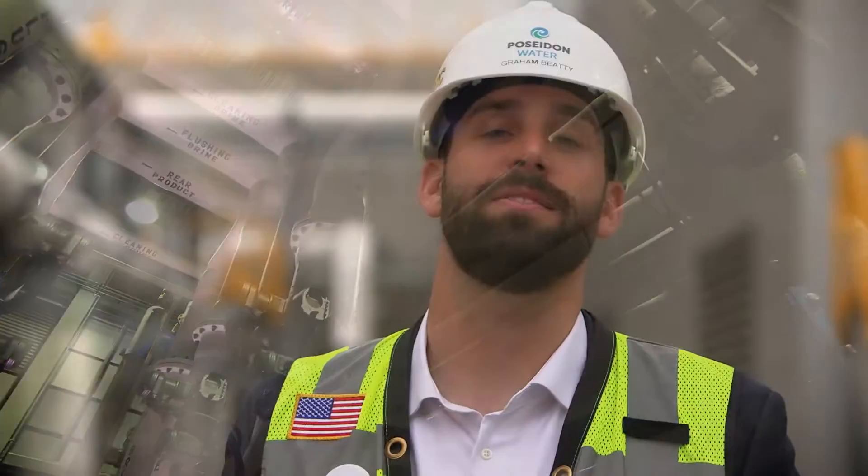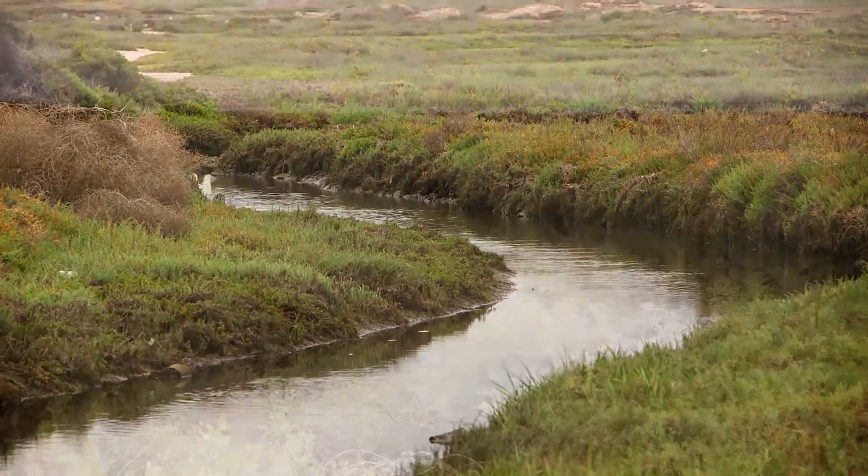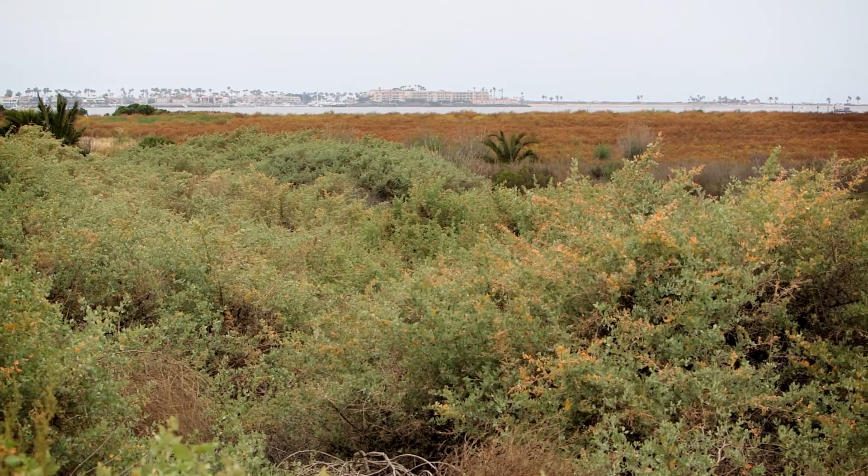As part of our commitment to the environment, prior to construction we implemented a greenhouse gas mitigation plan. That plan included the development of 66 acres of new wetlands, as well as a $1 million investment in forests in San Diego County.